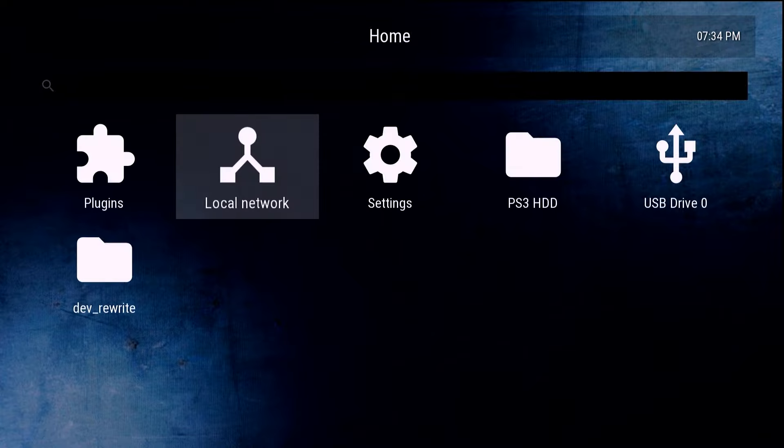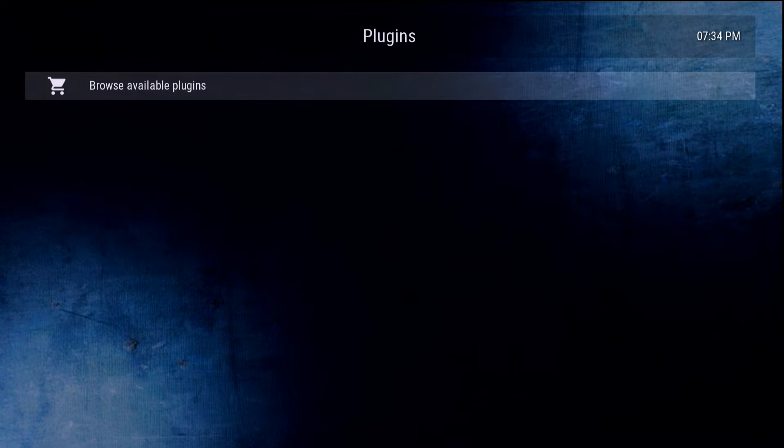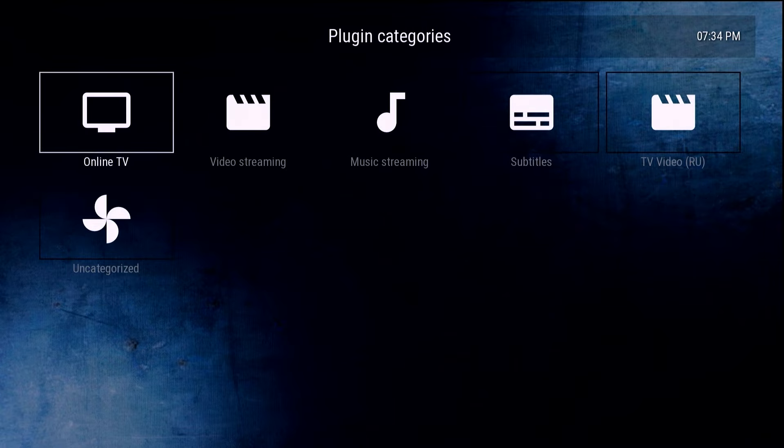There is also a local network option. If you don't see anything there, it's probably because you don't have a video or streaming server running on your local network. I personally do run a Plex server but it's not showing up here. If you have a compatible server that shows up, you can stream compatible video files from it, which is really nice.